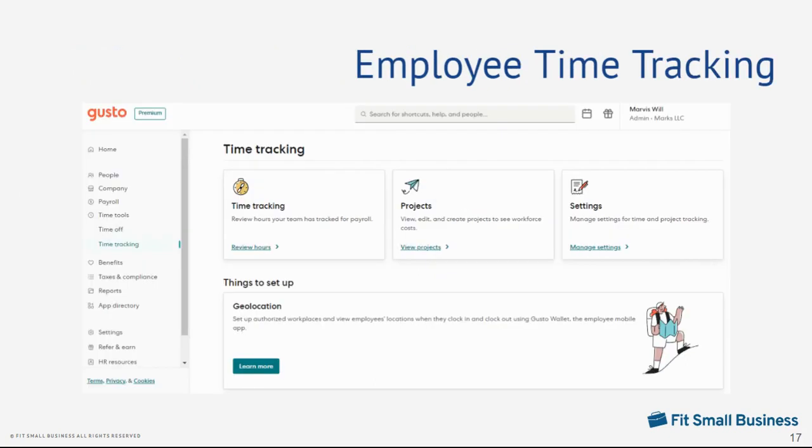With Gusto's built-in time tracking tools, you can manage paid time off accruals, including PTO requests and approvals. Tracking employee attendance is made possible through the Gusto Wallet app or via computer. It even comes with a geolocation feature, allowing you to designate specific locations where workers can clock in and out. And if your employees are handling work projects, Gusto lets you track the actual hours that your workers spent on projects.